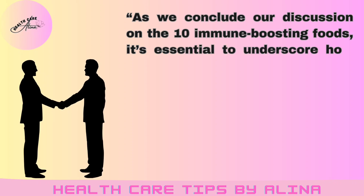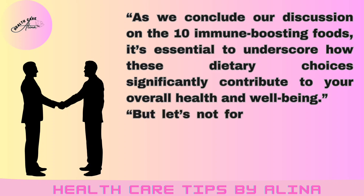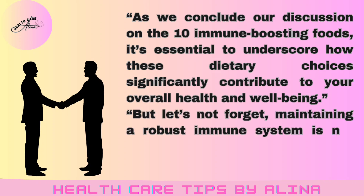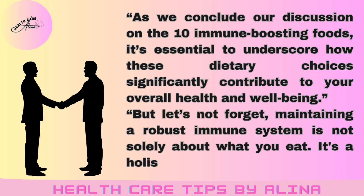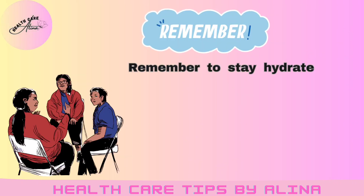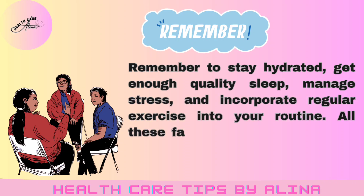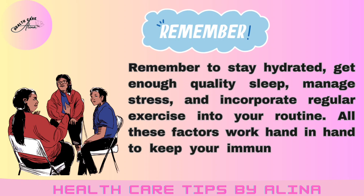As we conclude our discussion on the 10 immune-boosting foods, it's essential to underscore how these dietary choices significantly contribute to your overall health and well-being. But let's not forget, maintaining a robust immune system is not solely about what you eat — it's a holistic approach. Remember to stay hydrated, get enough quality sleep, manage stress, and incorporate regular exercise into your routine. All these factors work hand-in-hand to keep your immune system in top shape.